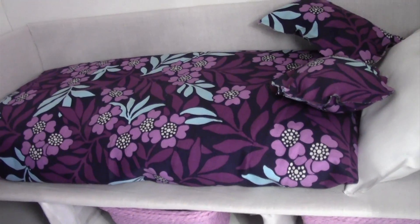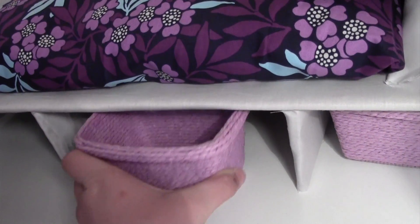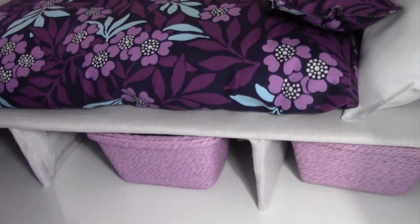This was really cute fabric we got at Hobby Lobby. Actually all of this is from Hobby Lobby except the computer. And then we have these little bins that fit perfectly under the bed and they're so cute — they're this purple with a flower and it's so pretty.